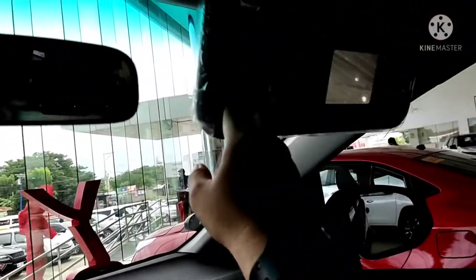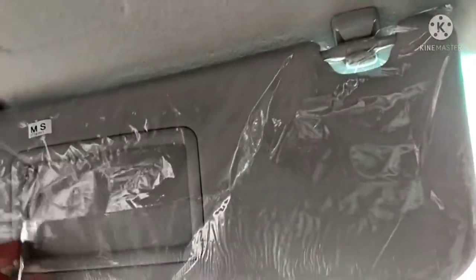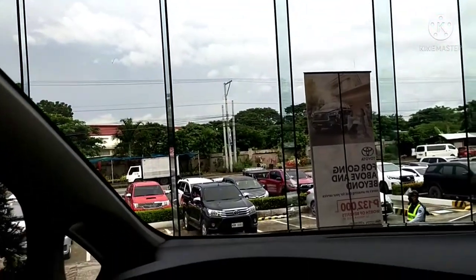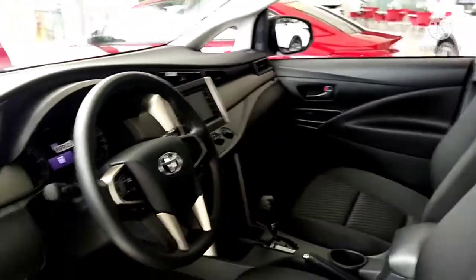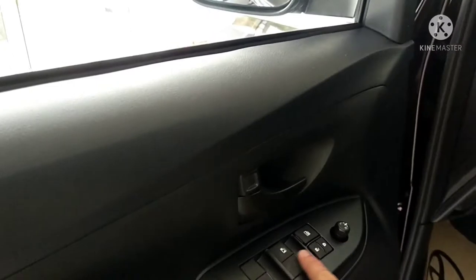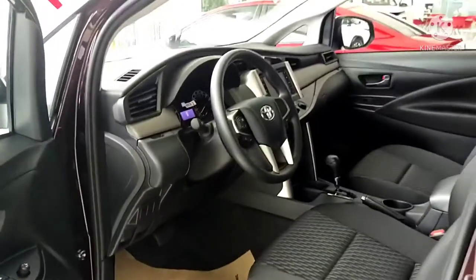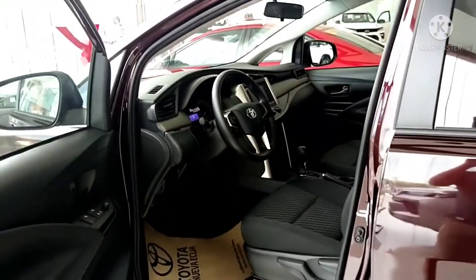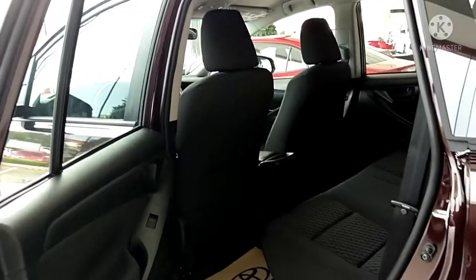Above is the cabin lights where you can put your sunglasses. There's a vanity mirror for the passenger and a vanity mirror for the driver. It's also using power windows and power side mirrors. Let's look at the middle cabin of the Toyota Innova.